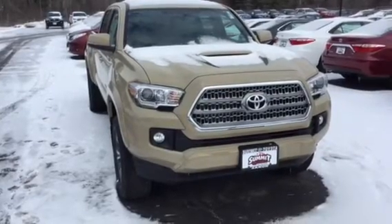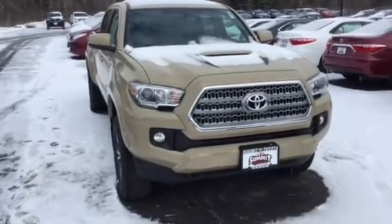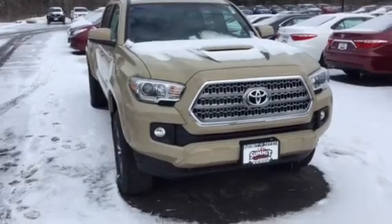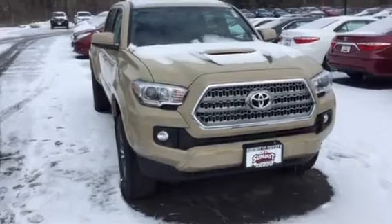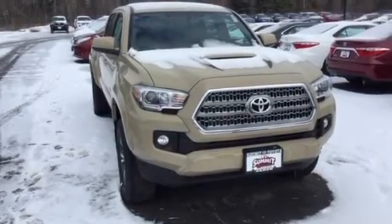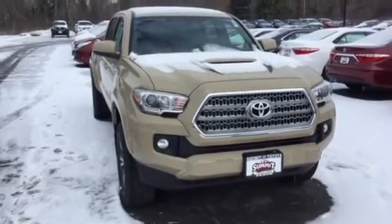You can see it has a nice open grille — it's going to let a lot of air flow through there. Chromed. It has the aggressive lighting with the lights that have the circular part inside, and daytime running lights on this one.